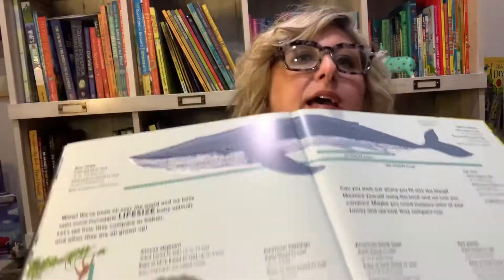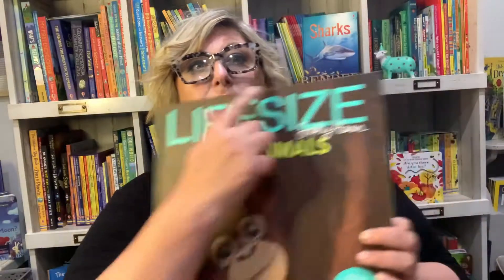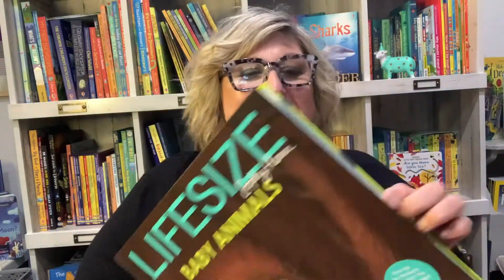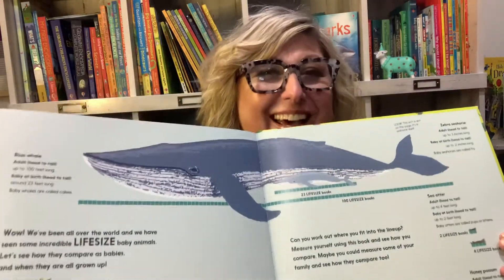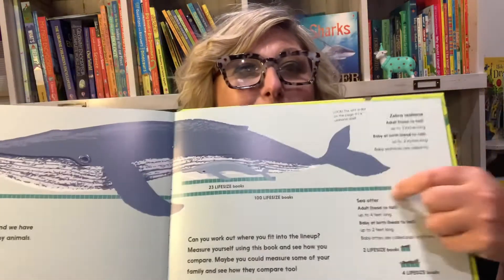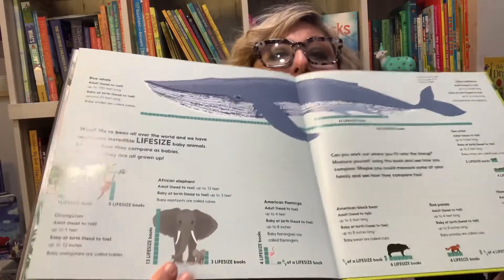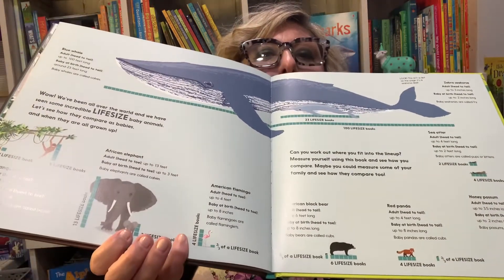The other thing that's really cool is at the back of this book, these little squares represent this book — this book is a square. It tells you in books how big an animal is. Can you see how many books long that blue whale is, or how tall an elephant would be, or the flamingo? It's four life-size books.